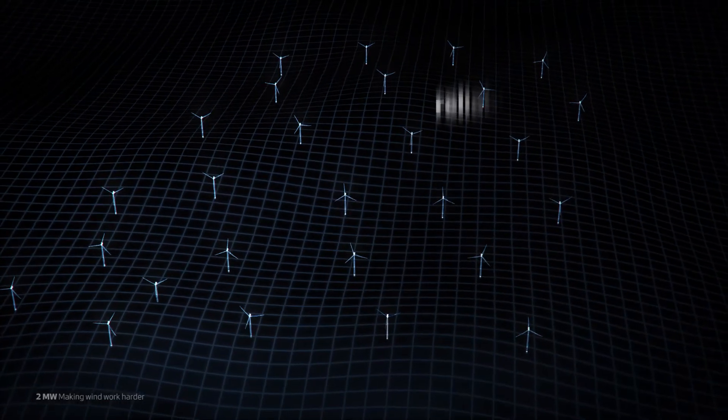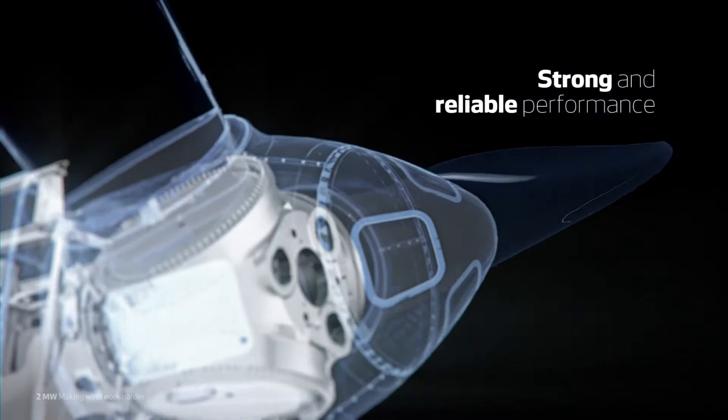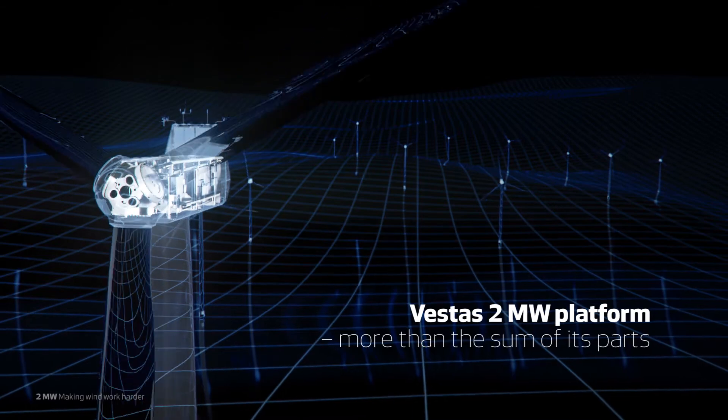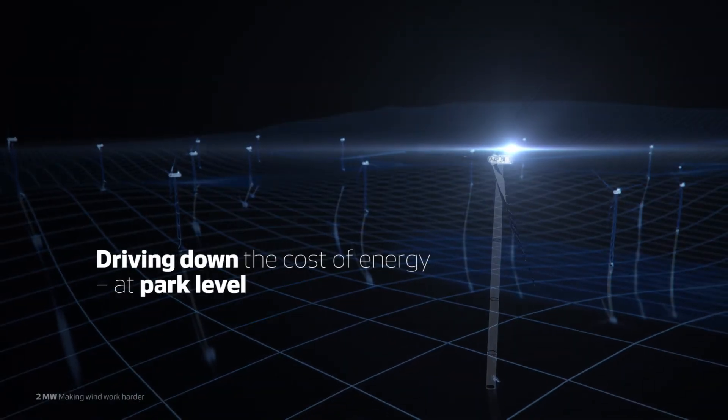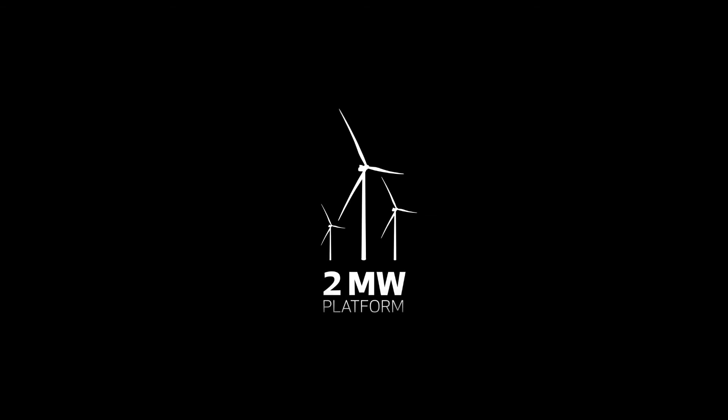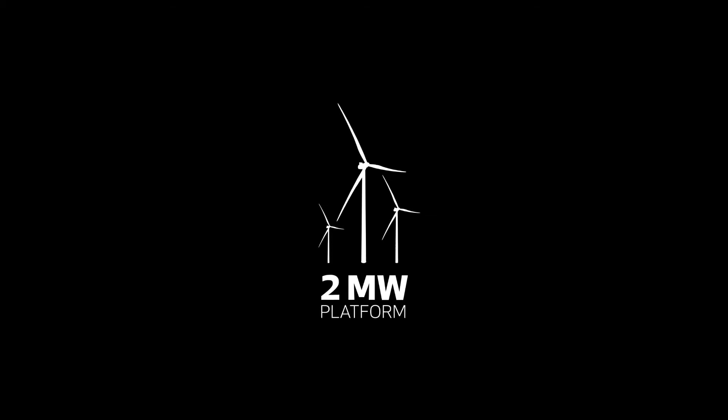Built on strong and reliable performance, the Vestas 2MW platform is more than the sum of its parts. It's about lifting in unison, driving down the cost of energy where it matters — at park level. The Vestas 2MW platform: making wind work harder.